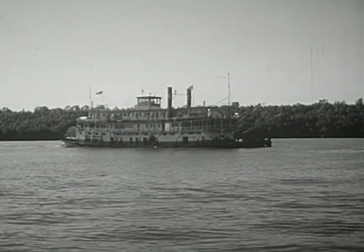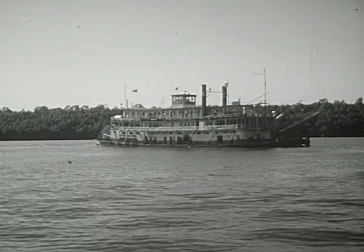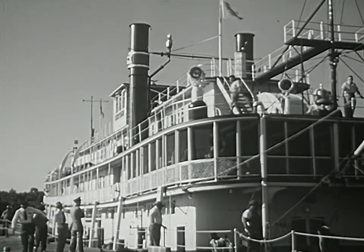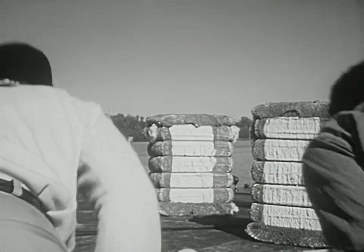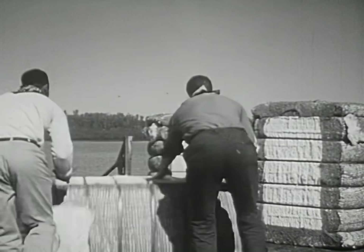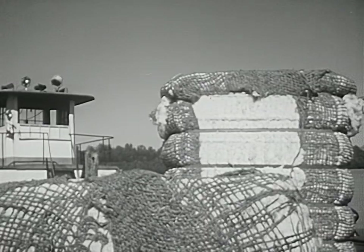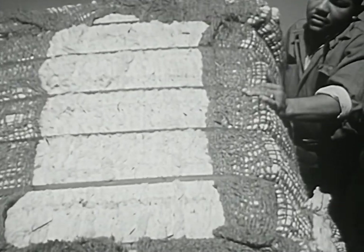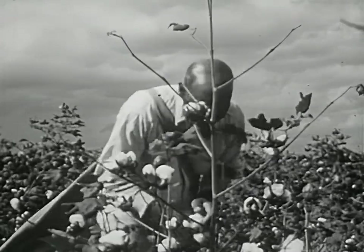The easiest means of travel was by riverboat, and so many plantations were located along the rivers. At the boat landing, manufactured goods from cities could be brought in and crops grown on the plantation could be sent out. Most plantations raised and shipped only one crop. On most plantations near the Mississippi, the one crop was cotton.